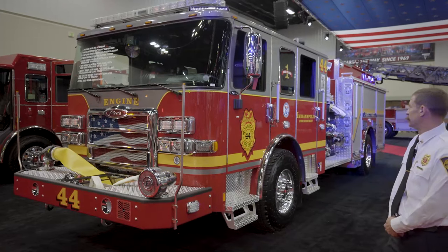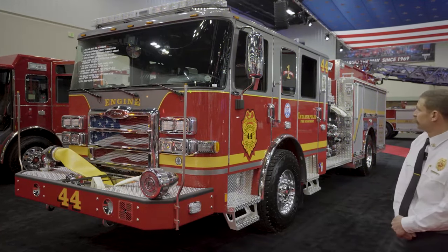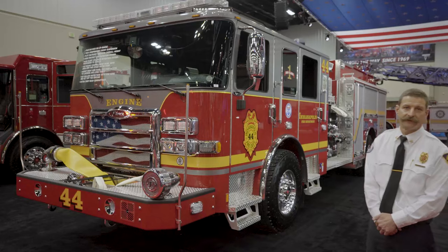This is one of 12 new engines in our fleet. We're really happy about it. It's our new paint scheme, the gray over red. We hope that stands out in the fire service.